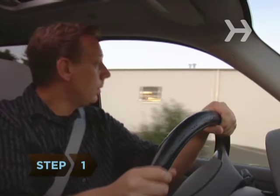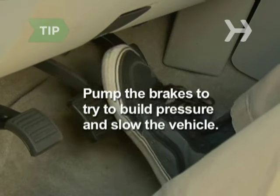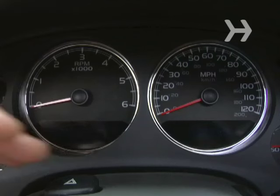Step 1. Remain calm. Assess your surroundings. Note the traffic, pedestrians, and intersections around you. Pump the brakes — you may be able to rebuild enough brake pressure to slow the vehicle.